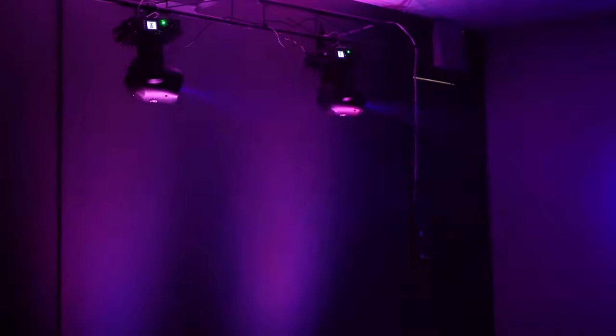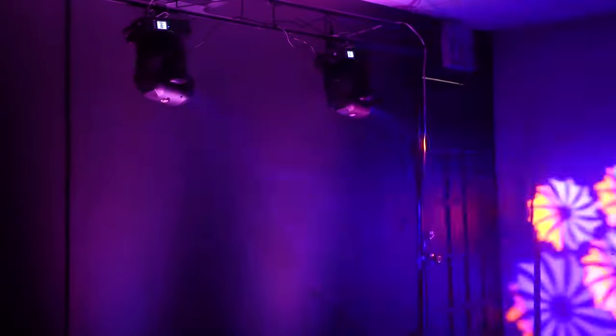This light is extremely bright. Even in a well-lit room, this spotlight can project over far distances. The illuminance rating is 5100 lux at 3 meters, and the power consumption of this unit is 120 watts. It is a beast of a light.